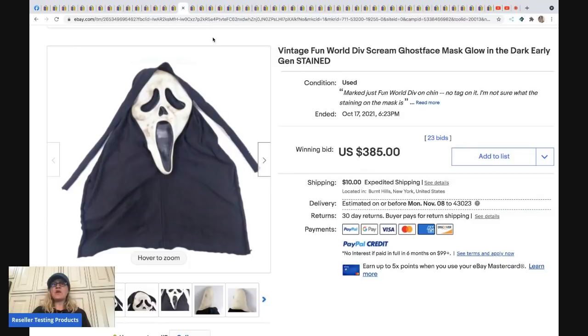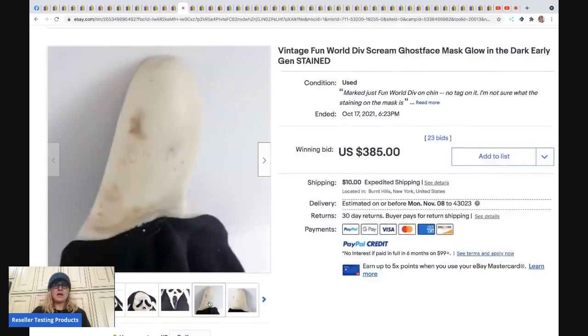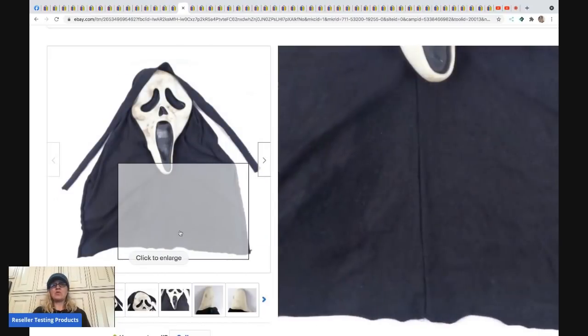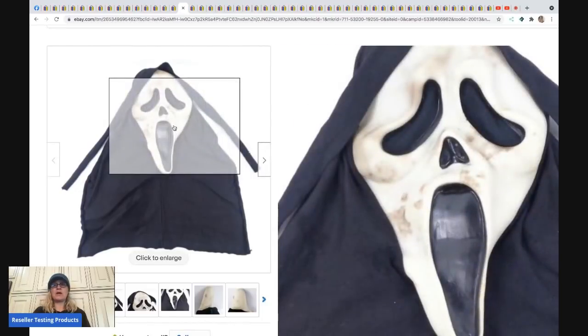The next item is a vintage Fun World Division screen mask — heavily stained and still went for big money. Gen one masks go for the most. Fun World Division on the chin typically goes for more than Eastern Limited, which can bring $100-$150. But if you find a vintage screen mask in either brand, it's worth picking up. This sold for $385 plus shipping even in this condition.